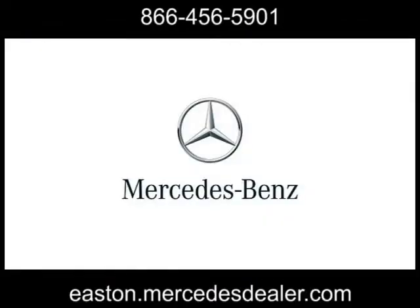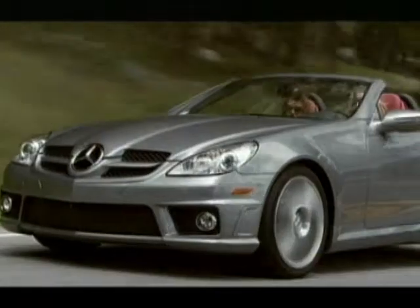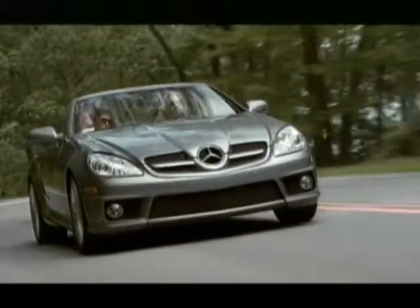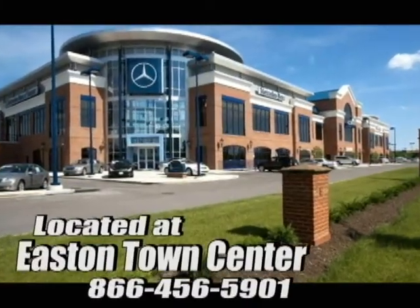The all-new 2013 CLS Class — it's here to indulge. At Mercedes-Benz of Easton, we're committed to delivering first-class service along with the finest vehicles in the world. Come experience luxury the Jermaine way at Mercedes-Benz of Easton, conveniently located at Easton Town Center.